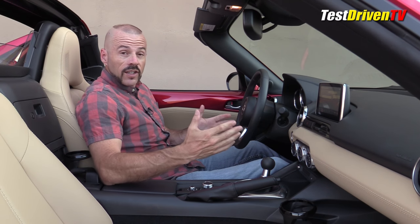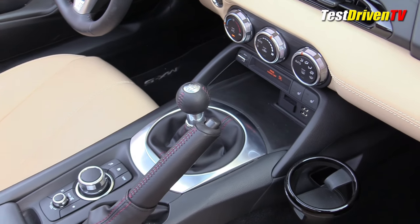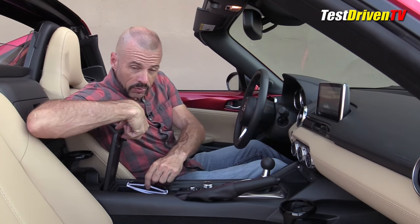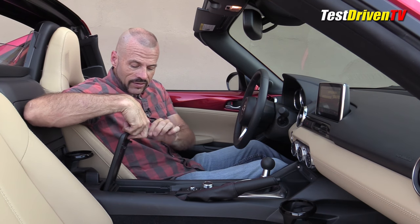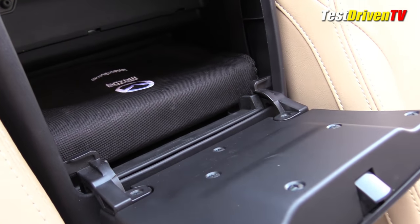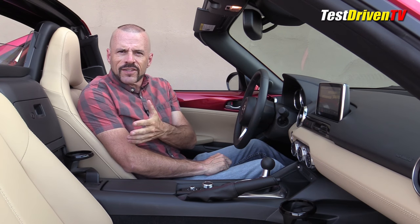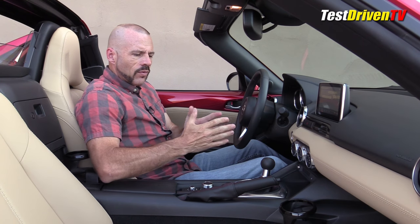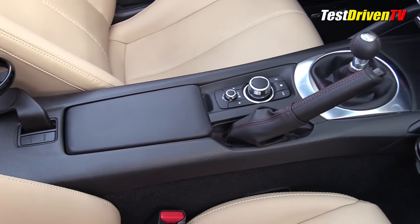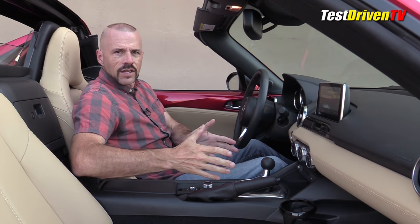That gets us to some complaints about the interior, starting with storage. This is a sports car, so we don't expect minivan-like storage. There's a slot for your phone on the console, which holds a pretty good-sized phone. There are USB ports right there and an auxiliary port. There's a little spot perfect for sunglasses without a case. The glove box is just large enough for the owner's manual and maybe a couple of other things. It seems like when they designed this interior, they designed it around existing parts rather than with a clean sheet of paper.